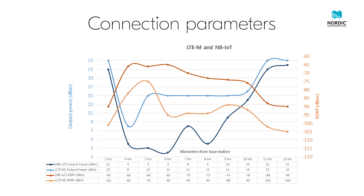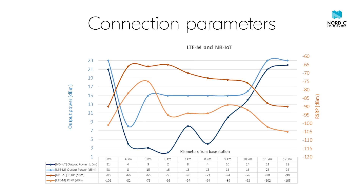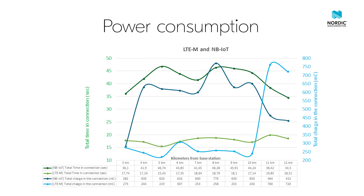The signal strength improves and stays more consistent with our expectations at the test points at 4 through 12 kilometers away from the base station, with output power increasing and RSRP decreasing as we move further away. The LTE-M device had lower total charge in the connection from 3 to 10 kilometers, but for 11 and 12 kilometers the NB-IoT kit had lower total charge. This can be explained by the terrain change which affected the RSRP and the output power seen at the same distances.